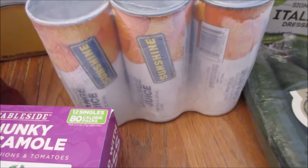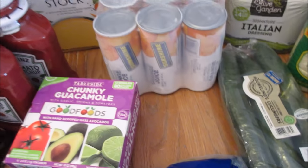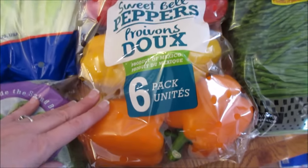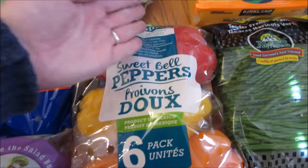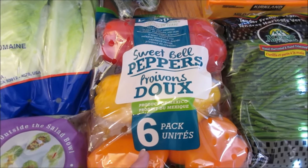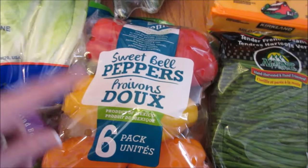Orange juice — the kids have been wanting it, so I grabbed that. There are six frozen orange juices. Sweet bell peppers — red, yellow, and orange — this makes two crockpot chicken fajita meals, so I grabbed those to get two meals out of it.